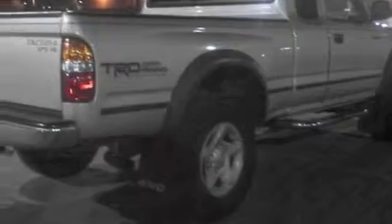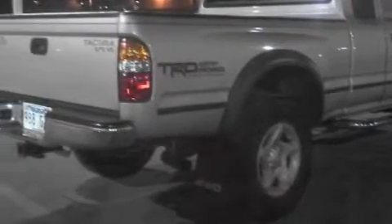This truck has had only one owner, and it qualifies for the Carfax buyback guarantee. This truck won't last long at this price. Call and arrange a test drive now.